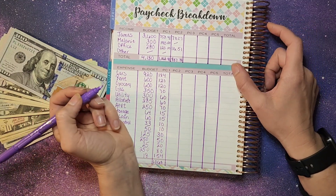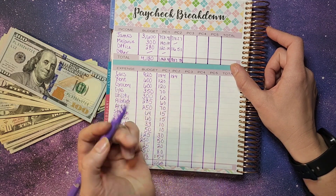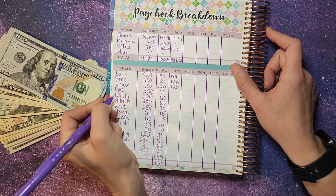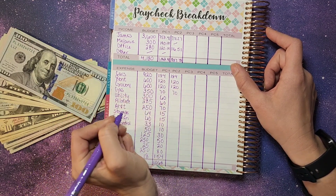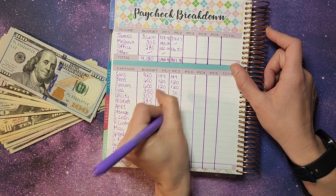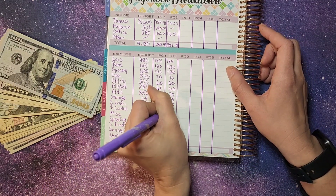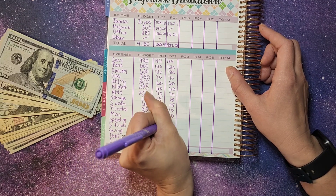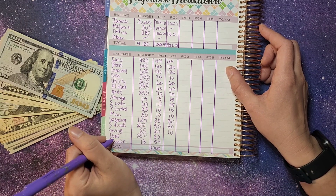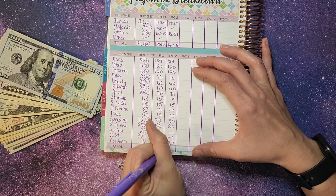For all of our expenses: cars is $184, and this got left in the account so we can make the first payment of this month for both cars. Rent is $120, groceries is $120, gas is $70, utilities and Allstate are both getting $60, AT&T is getting $70, storage and student loans are getting $15 each, pest control and miscellaneous is getting $10 each, spending we're adding $30, sinking fund $20, savings $10, debt $40, and we left $53 in the cushion. That totals us at $887.